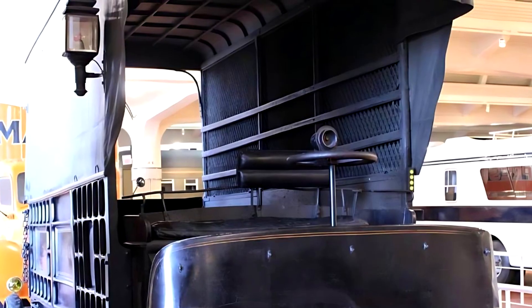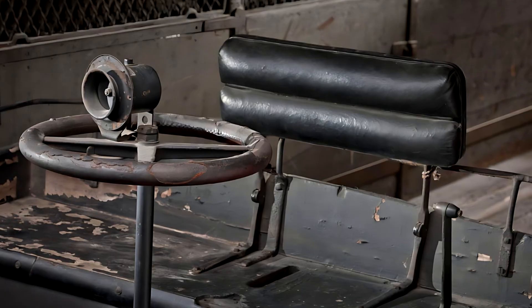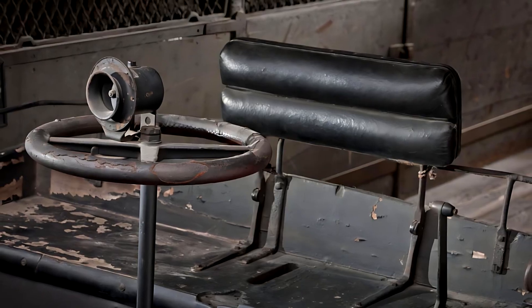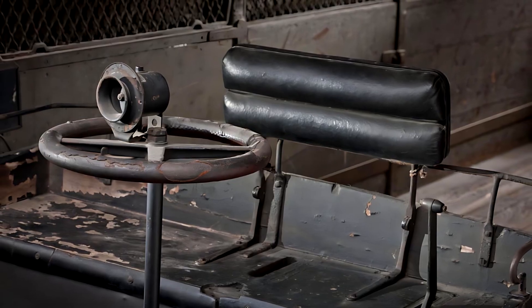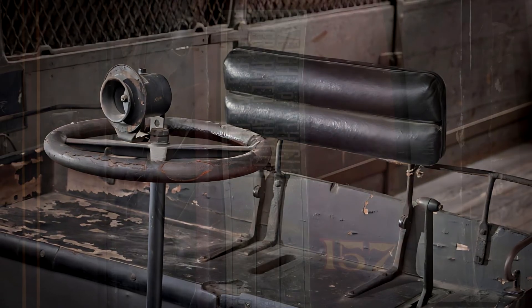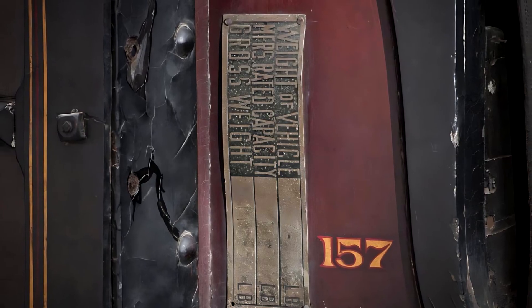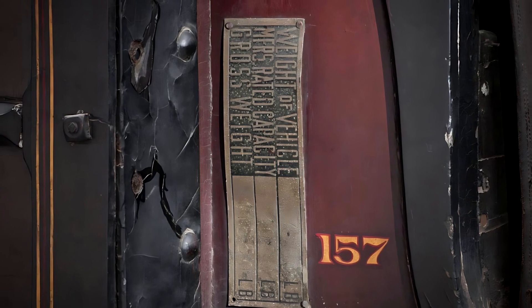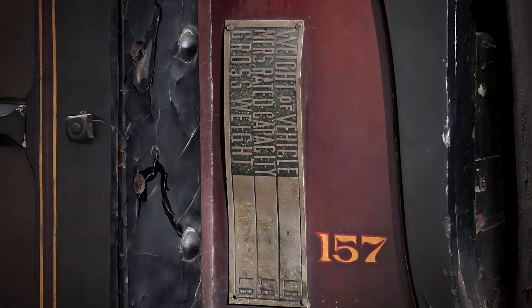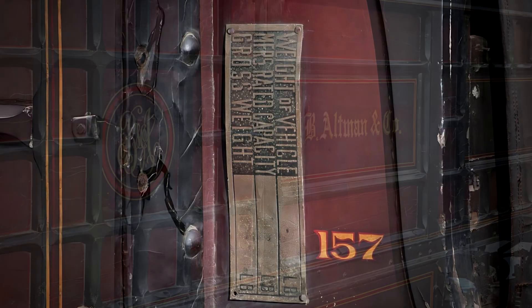The vehicle featured a wooden body, metal mechanical components, and leather-covered seating. It was a robust and heavy machine, weighing 7,550 pounds when unloaded, and capable of carrying an additional 400 pounds of cargo. Fully loaded, the truck reached a total weight of 11,550 pounds. This information was proudly painted on the right side of the cabin, alongside a golden number 157, possibly a serial number or fleet designation.